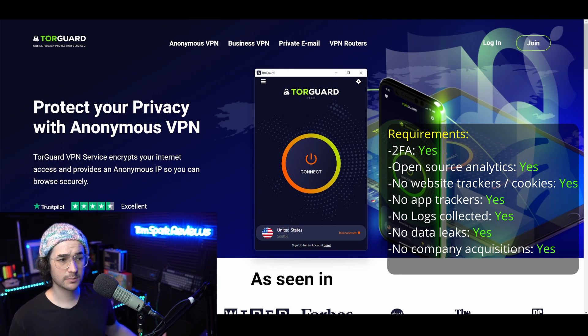If you use my code TomSpark22, or click the link on vpnterials.com or in the description below, you can get amazing deals on TorGuard. It's pretty much cheaper than every other VPN out there, so if you aren't sacrificing price or privacy, in my opinion it's a win — check that one out.